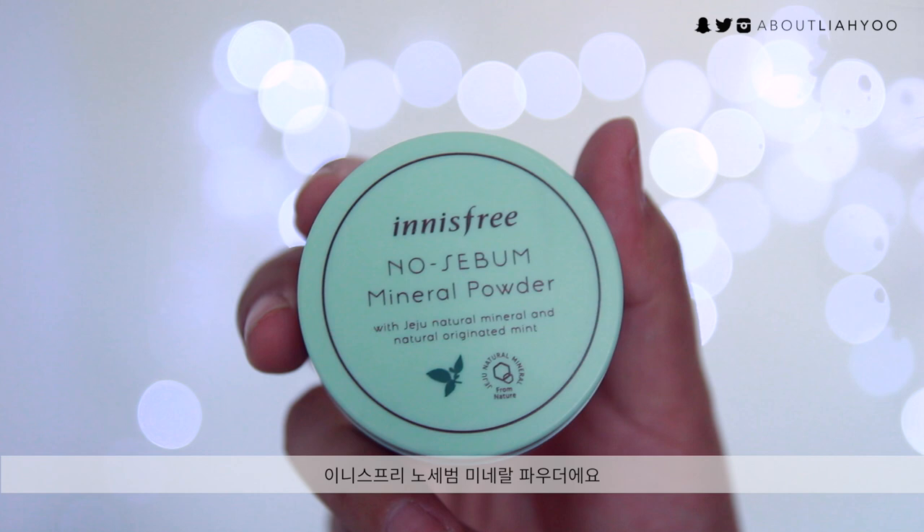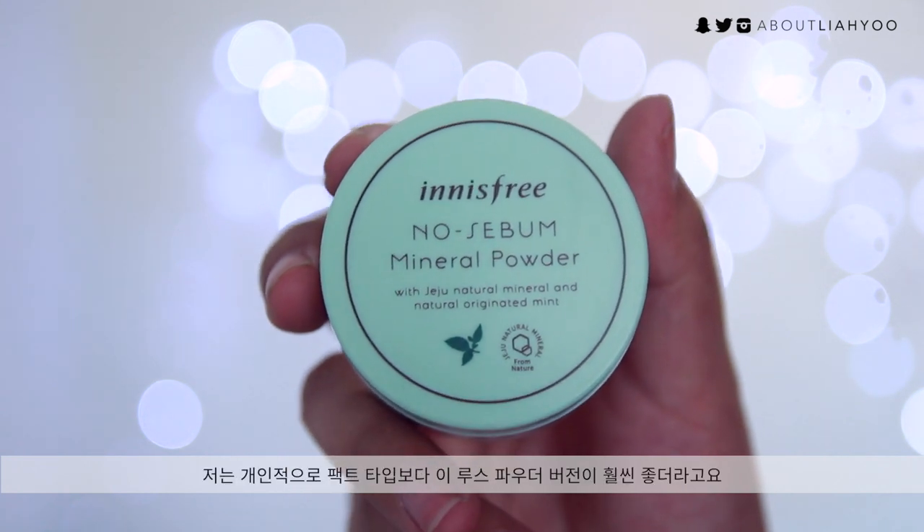It doesn't cake up on top of your oily or shiny makeup, so I really like that. The last powder item is the already-popular Innisfree No Sebum Mineral Powder. I love the loose powder version more than the compact type because the pressed powder gets too chalky after a few months. I really love this because it completely controls shine, especially if you have extremely oily skin — it makes your makeup look really fresh and neat.